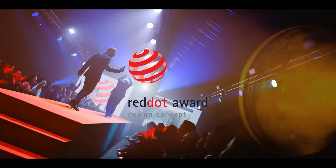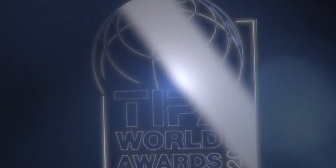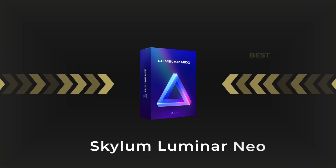Can you believe it? It's been two years since Luminar Neo was first released. Not only have they won the Red Dot Design Award, but for the second year running they've also won the award for best photo editing software in the enthusiast category at the coveted Technical Image Press Awards. And bear in mind, they're developing this software in Ukraine, which is a war zone. These guys have my utmost respect for what they've managed to achieve.